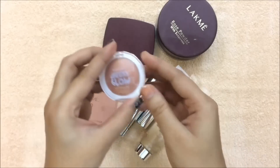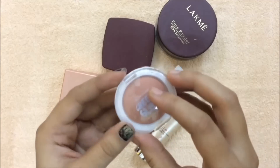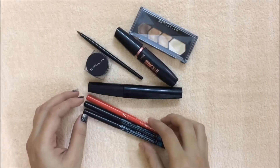For blush, I have this Maybelline Cheeky Glow in the shade Creamy Cinnamon. This is a perfect everyday kind of shade that beginners can easily carry. To make your eyes look bigger and brighter, you definitely need a kajal in your makeup kit.